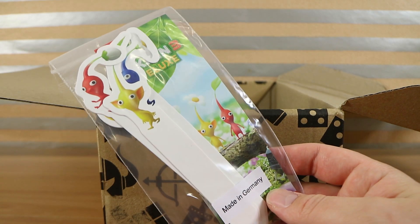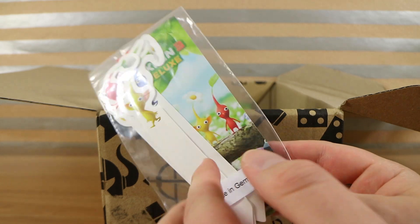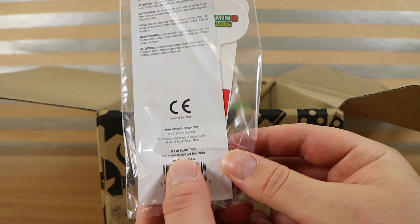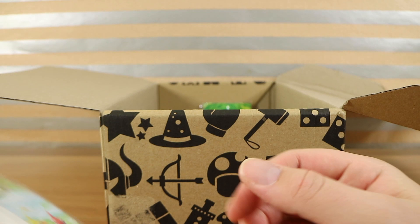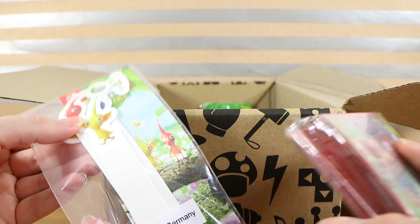These are plant tags from Pikmin — possibly a pre-order bonus for Pikmin 3 Deluxe on the Switch. They're pretty cool, a set of plant tags. We do have plants and they do need tagging, though they're very, very flimsy and will not hold up against the wind.